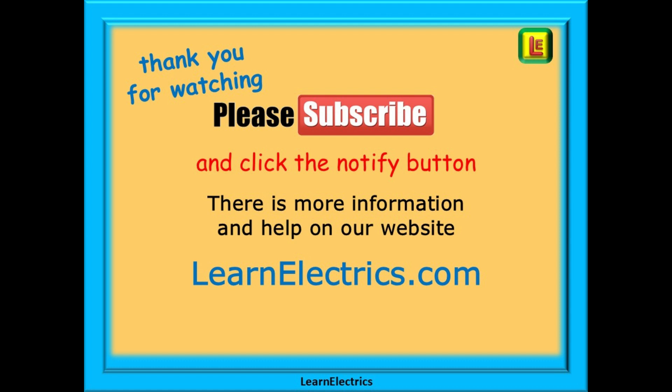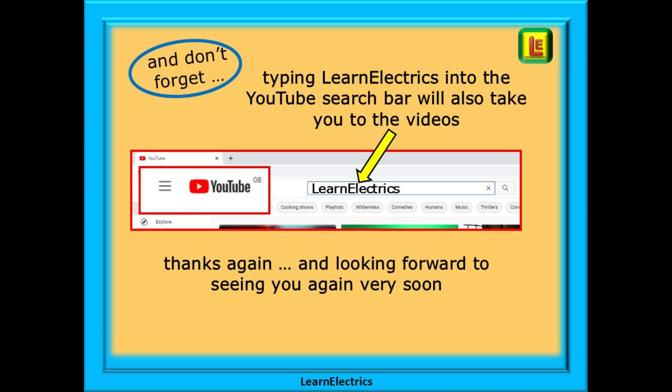Thank you for watching, it really is appreciated and I hope that you found this video useful and informative. Please subscribe to our channel to get access to all of our videos and remember to click on notify to be sure of not missing our next video. You will find even more information, videos and help on our website at learnelectrics.com. You can also type in learnelectrics, all one word, into the YouTube search bar to go directly to our channel at any time. We are constantly adding new videos to our channel, so don't miss the next one. Thank you for watching and we hope to see you again very soon.